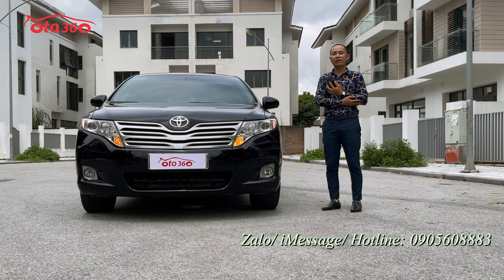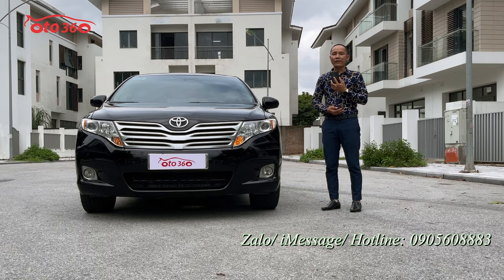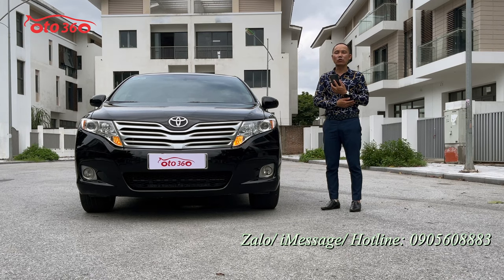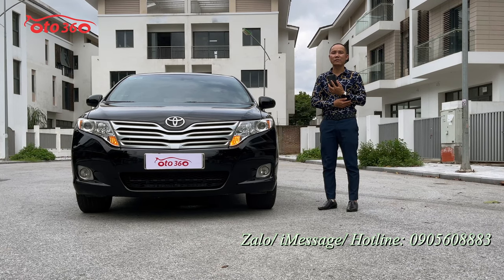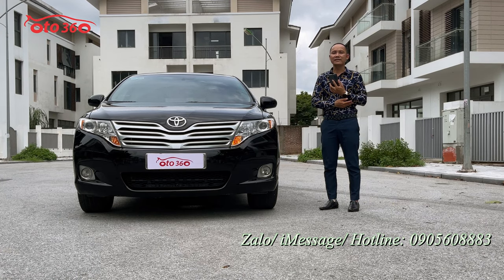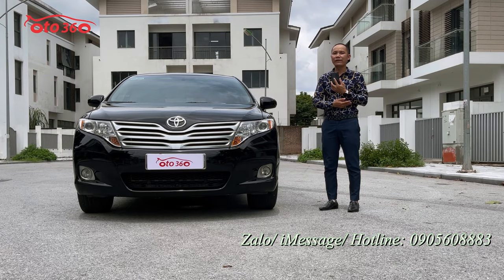Số hotline đang để phía dưới góc bên phải màn ảnh quý vị đang xem đây là 0905 608 883, để được chúng tôi tư vấn. Hoặc chúng tôi có thể mời quý vị và các bạn qua địa chỉ hàng chúng tôi: 16 phố Tô Hiễu, phường Trung Văn, quận Nam Tứ Liêm, thành phố Hà Nội, để được xem xe và lái thử trực tiếp. Xin quý vị hãy like và đăng ký kênh ô tô 360. Sau đây tôi sẽ mời quý vị cùng tìm hiểu về chiếc xe Toyota Venza phiên bản 3.5 nhập Mỹ 2009, tên tư nhân biển Hà Nội.